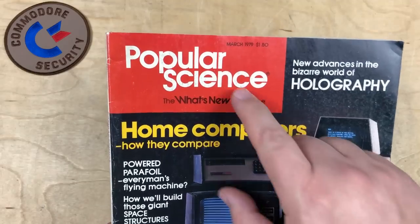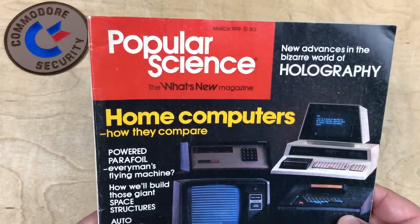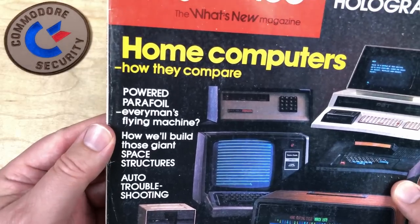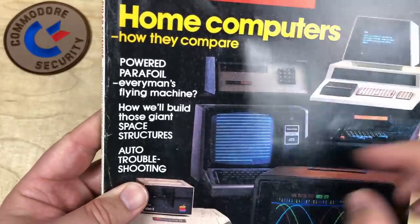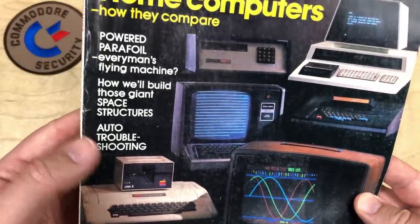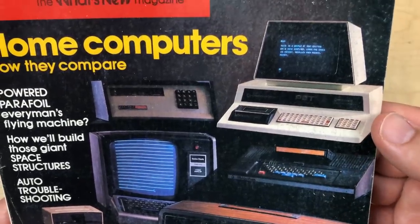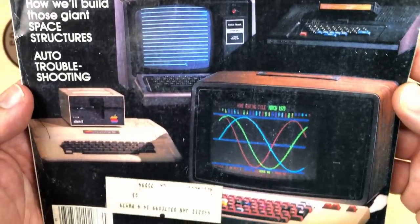Hi, it's Robin. I've got here the March 1979 issue of Popular Science, along with articles about the bizarre world of holography, powered parafoil — every man's flying machine — how we'll build those giant space structures, auto troubleshooting, and the cover stories about home computers: how they compare, showing a number of the home computers available in early 1979.